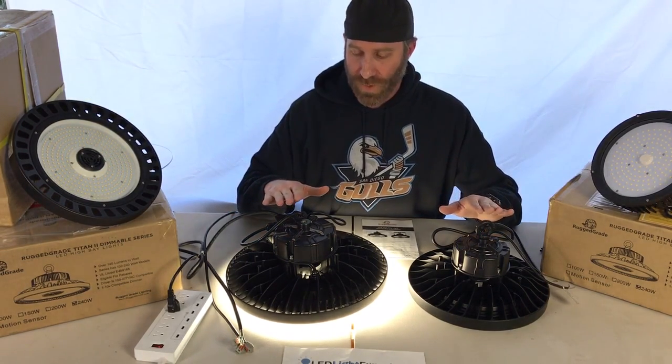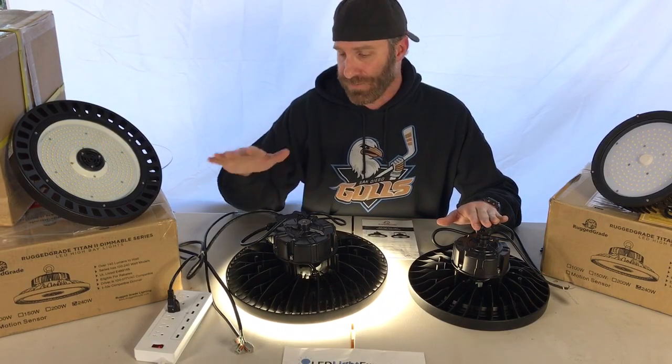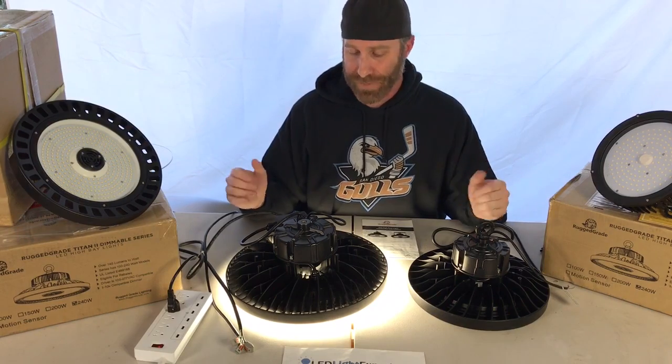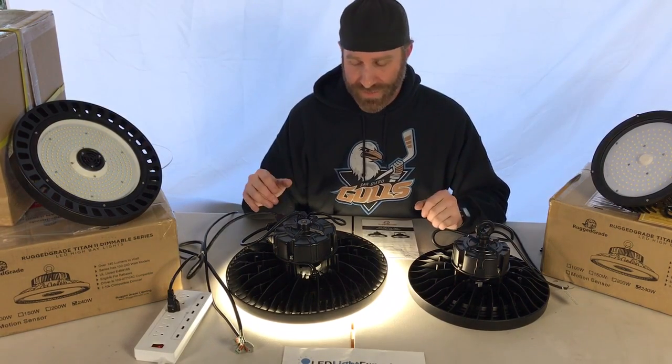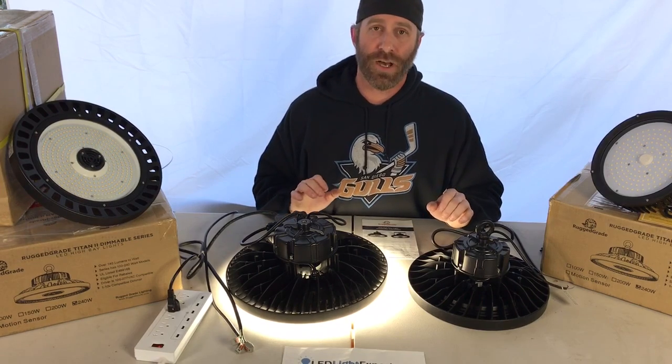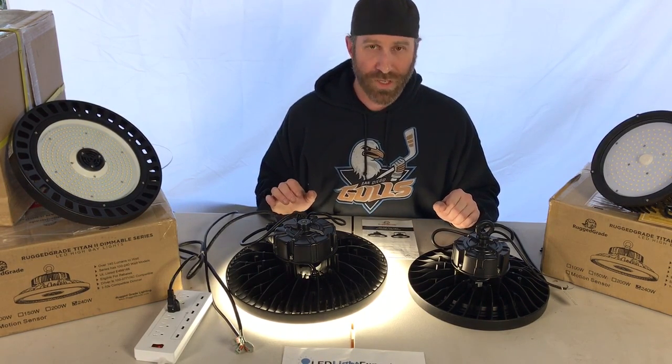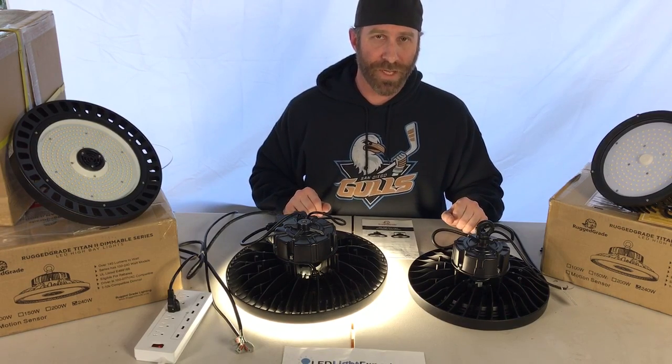These are standard lights that work with common voltages — anything from 110 up to 277 volts. We also have options for 347 up to 480 volts. Whatever you're looking for, give us a ring and we'll be happy to help.